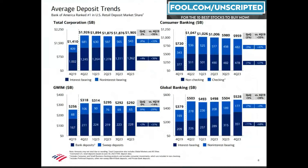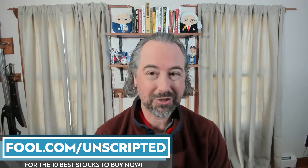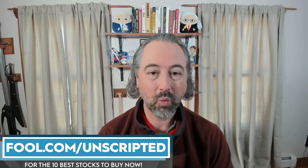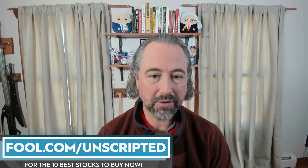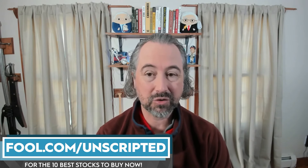Let's talk about deposit trends. One of the things we've seen with larger banks is that deposits have been shrinking at Bank of America. Its consumer banking deposits have steadily shrunk over the past year or so. Looking beyond consumer banking at its global banking business, deposits have actually grown in that area. One important thing to notice is that non-interest bearing deposits — the light blue in the charts — continue to shrink in both segments.